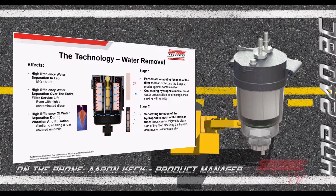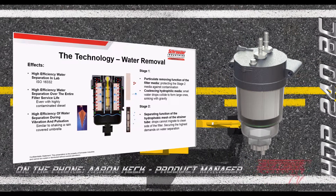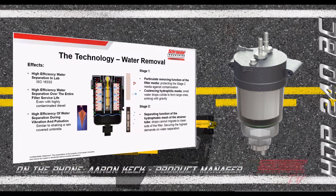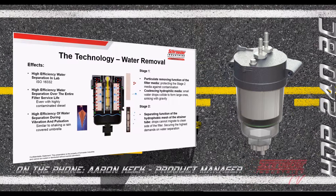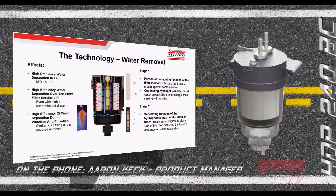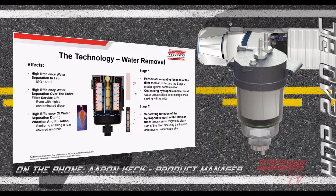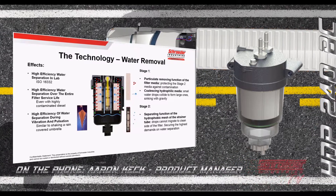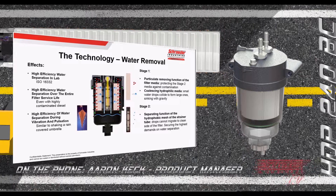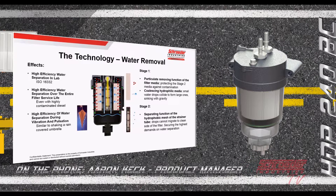The coalescing media takes small, emulsified water droplets and allows them to collide and form large droplets, which sink through gravity to the bottom of the fuel water separator element. The second stage is a separating layer — a hydrophobic mesh placed around a center tube — that ensures large water droplets cannot pass through to the clean side of the filter, delivering high water removal efficiency.